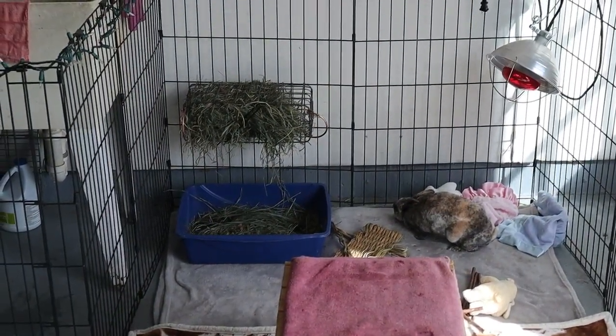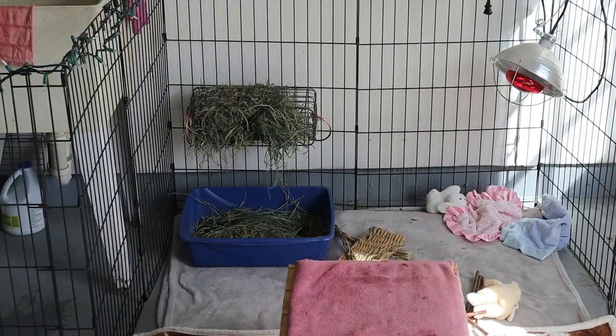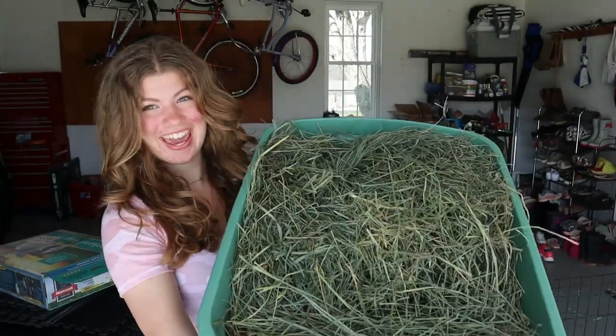Everybody say hello to Brenny. She's enjoying this beautiful day we are having. Okay, we're starting off strong with hay.